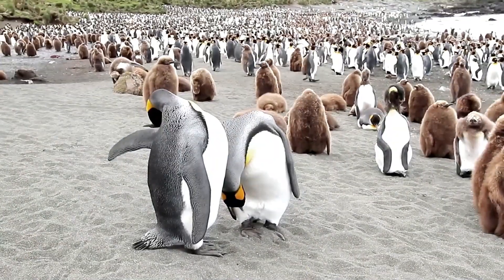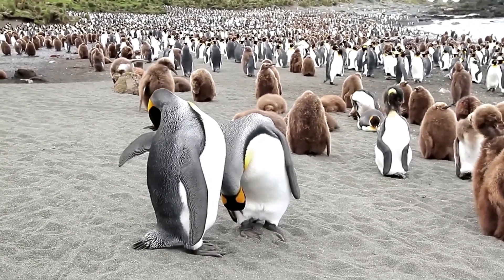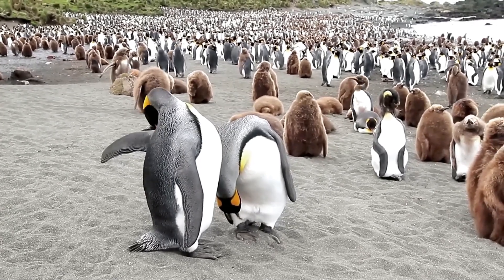In this video, we will explore all aspects of the life of King Penguins, from their physical characteristics and range to their breeding behavior, social structure, feeding and diet, and more.